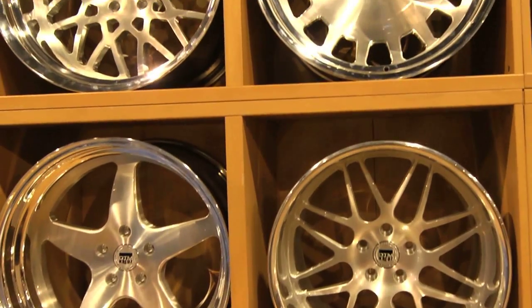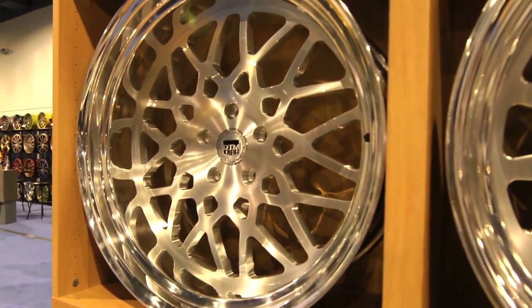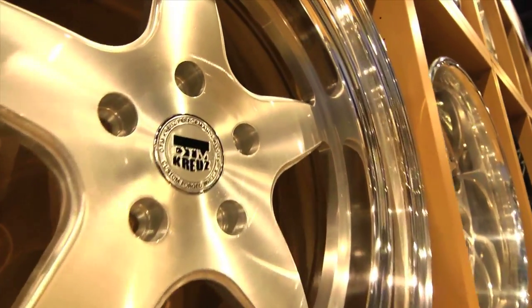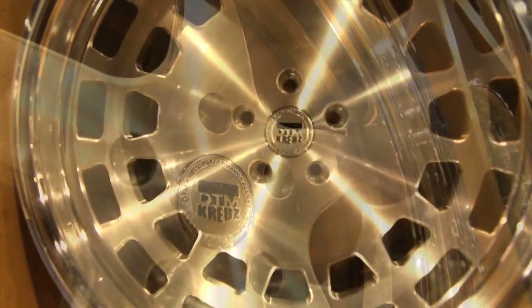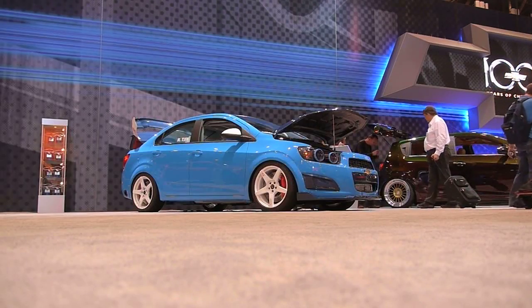Also in the DTM Cruise line, DTM Cruise is the originator of the flush movement and we brought some really hip flush designs that I think the public will really like. That full face look — it's totally a different direction we're trying to move into.